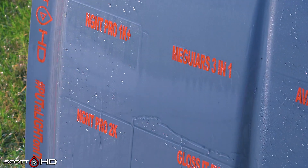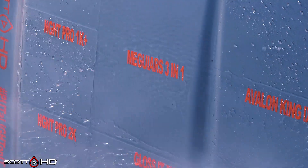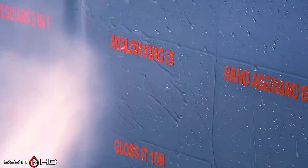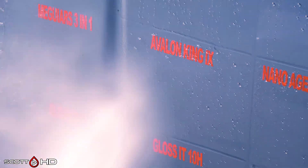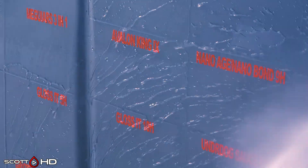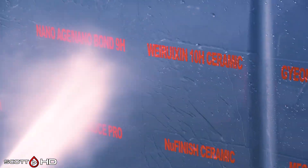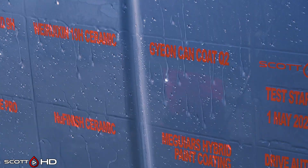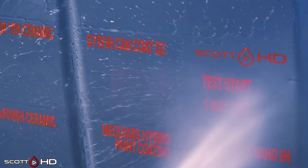McGuire's 3-in-1 has failed. Avalon King looks good and hydrophobic. Nano Age — or Nano Bond — if you compare the two side by side, Nano Bond looks slightly more hydrophobic than Avalon King, although Avalon King is looking good. We're Rixon Chinese 10H ceramic coating is also looking good, and Gtechniq can coat Q2 is looking extremely hydrophobic.